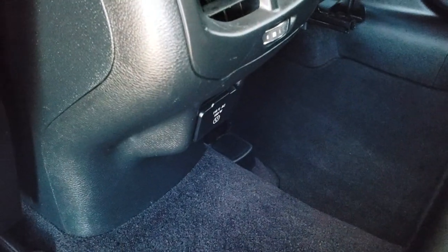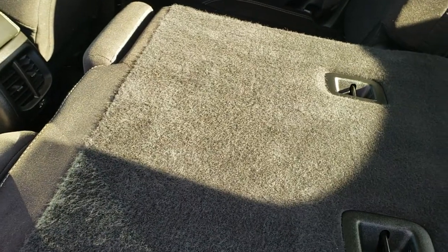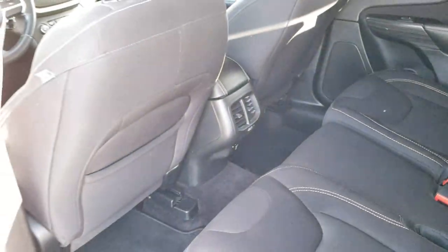And it has a 115 volt, 150 watt plug-in. These seats do fold down for extra storage and they go down pretty nice and flat. And we'll take a quick look under the hood.